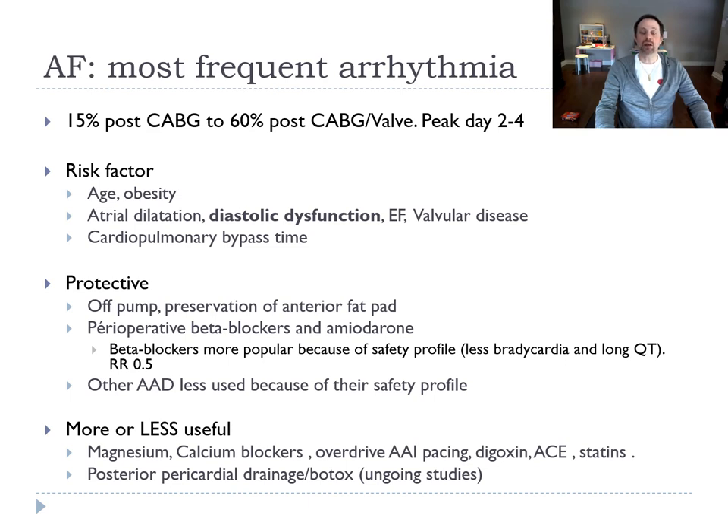Medication given perioperatively — before and after surgery — includes perioperative beta blockers, which are the most popular because of their safety profile. Amiodarone is another choice, but it has more side effects. The other anti-arrhythmics are less used because of their safety profile.